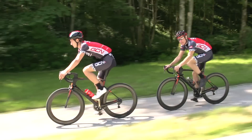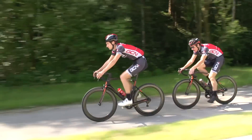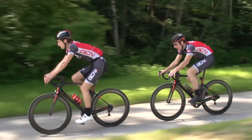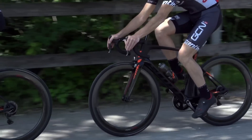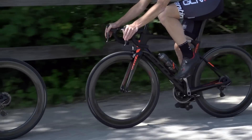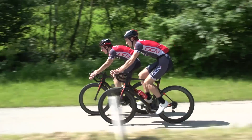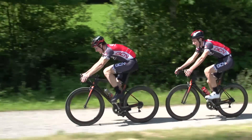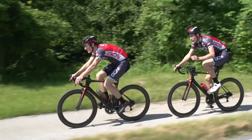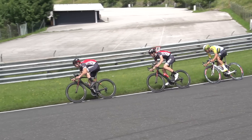To get the most from the slipstreaming effect, you need to be tucked in nice and closely to the rider in front. The closer you are, the better — as the further you drop off the wheel, the less assistance you'll get from the slipstream itself. Really experienced riders can ride just a couple of centimetres away from the wheel in front of them. A great example of that in action is watching a pro road race right in the finale, or the team pursuit on the track.